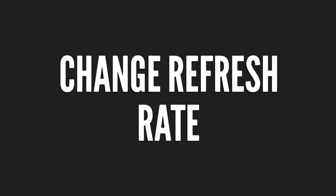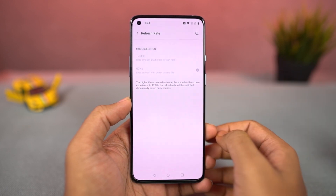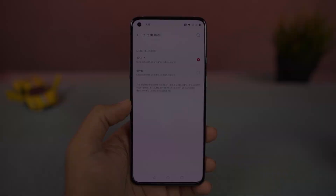Going on next, we can also change the display refresh rate on this phone. This phone has a display with a 120Hz refresh rate, and from this setting you can go back to the regular 60Hz refresh rate. Personally, I'd suggest you keep it at the maximum refresh rate.